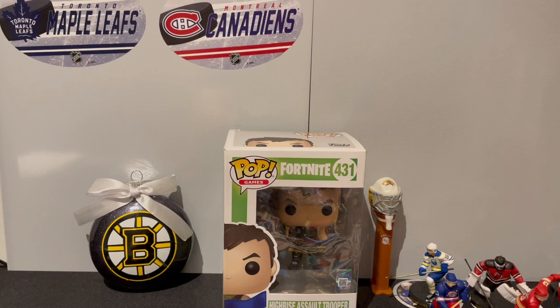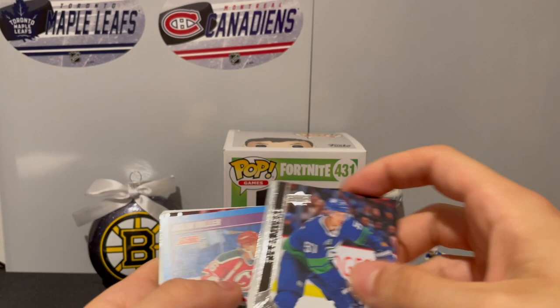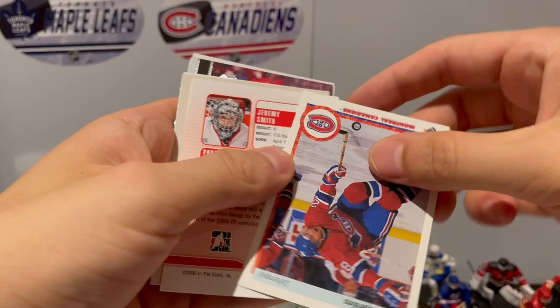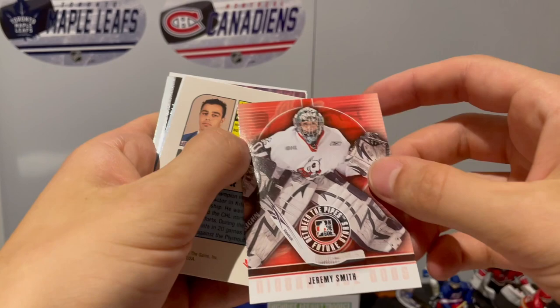Myers, Jason Miller from the Score, we got Bowman of Hubie McDonough. Brett Hull - oh, who's this? Montreal Canadian - Eric Desjardins. We have Jeremy Smith, he was in Prospects of Justin...